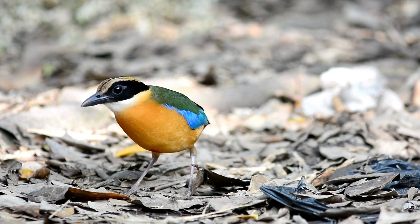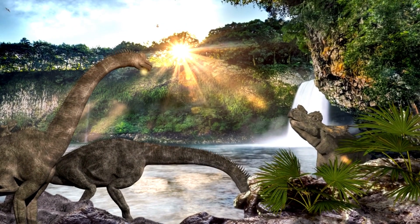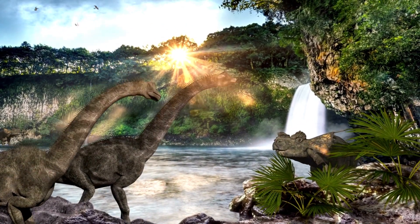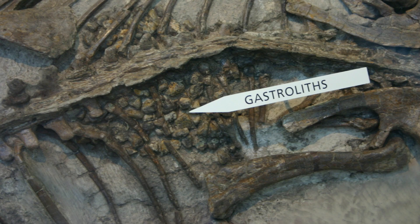Gastroliths acted as natural food processors for dinosaurs, helping them extract nutrients from plants. The presence of gastroliths in dinosaur fossils provides strong evidence of their existence and usage. Paleontologists have discovered gastroliths in the abdominal cavities of many dinosaur skeletons, supporting the theory that they were an integral part of the digestive system.